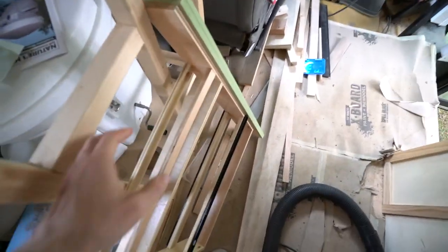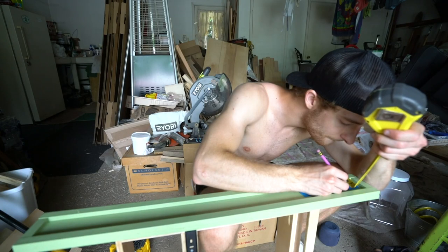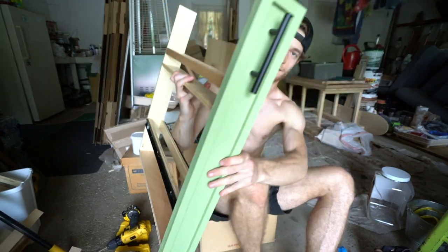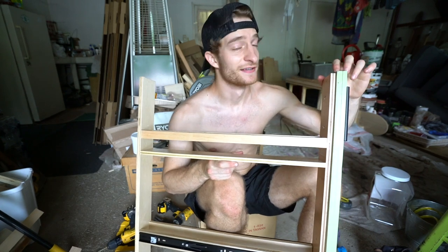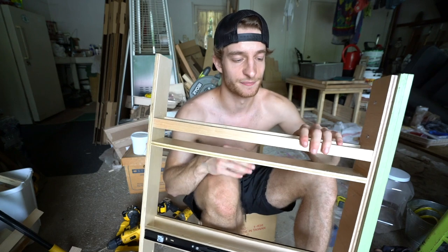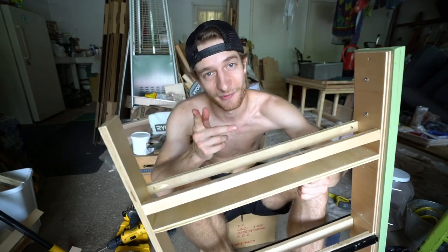Moving on to that drawer hardware for this bad boy. There you have it — all the drawer handles are done. The drawers are all done. All I have to do is sand that one little bit out, which I don't have time to do right now. I have to go do a couple other things, but it's going to be the first thing we do tomorrow. So the kitchen is going to be looking pretty much completed by tomorrow.